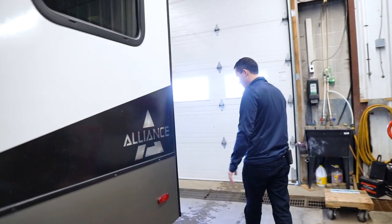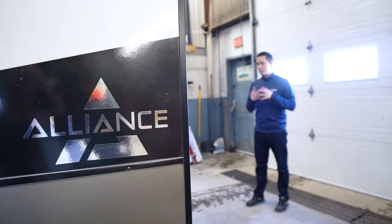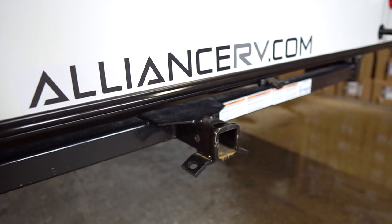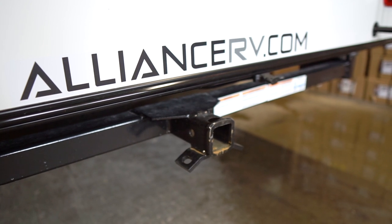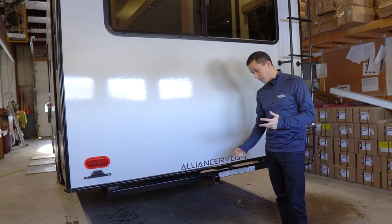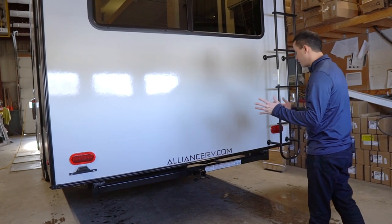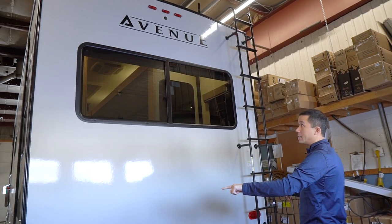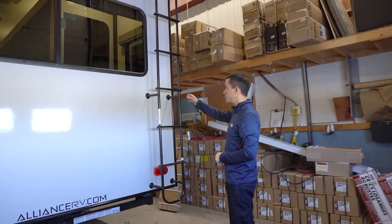Alliance is really listening to the end user and putting a lot of things in their coaches that avid campers are looking to see. At the back, we have a two-inch receiver — if you want to carry a little boat, this will do up to 3,000 pounds with 300 pounds on the hitch weight. Or more commonly, a bike rack slides right in. It does have the wiring if you want to do more than that. On the back there's backup camera prep, LED lights not only inside but outside on the coach, and a ladder to access the roof.